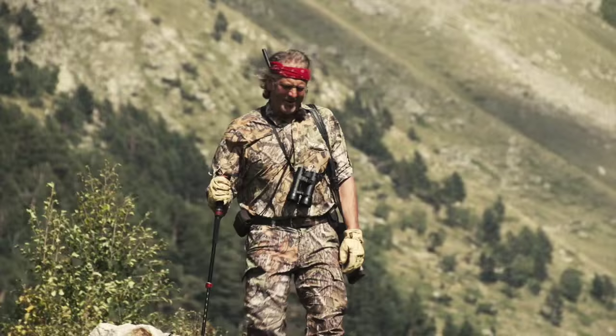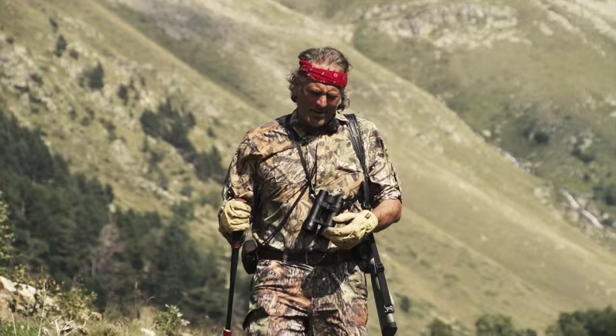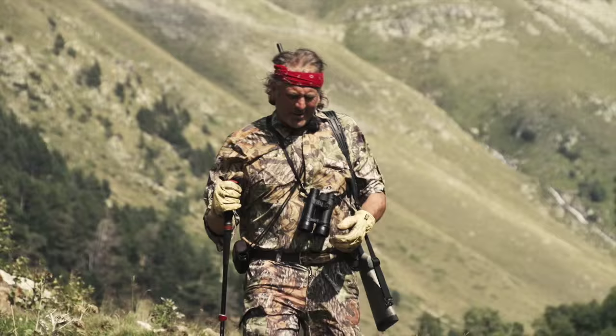Nothing moving today. Way too hot. But it's a beautiful day for a stroll. Hi, I'm Jim Shockey and welcome to the show. There's a country over in Africa called Namibia.